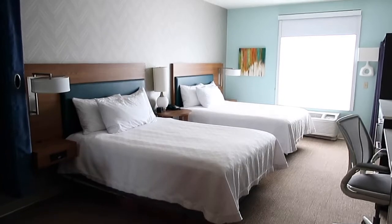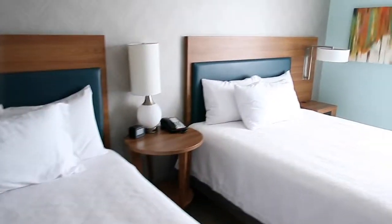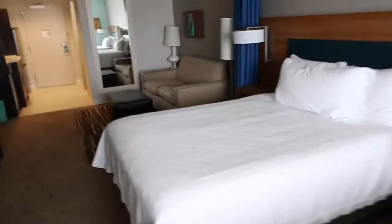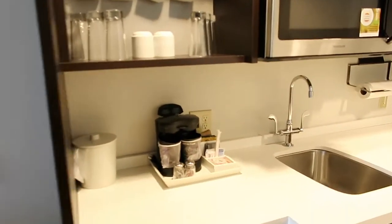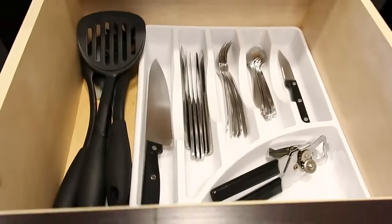This is one of the standard rooms here at the hotel — it has two queen-size beds. There's a nice little closet, and one of our favorite things is the USB ports so you can plug in your phones. There is a pull-out sofa as well. There's a little kitchenette with a full-size refrigerator — you have the fridge on top and the freezer on the bottom, with lots of storage, a microwave, and dishes.